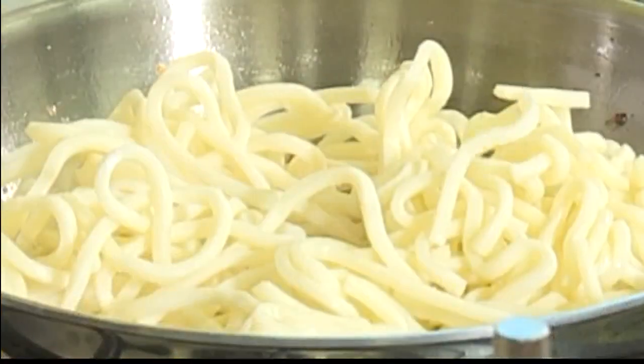So guys, what are we going to be making today? Today we're going to be doing our buffalo octopus and our mushroom carbonara, which is a unique twist with udon pasta.